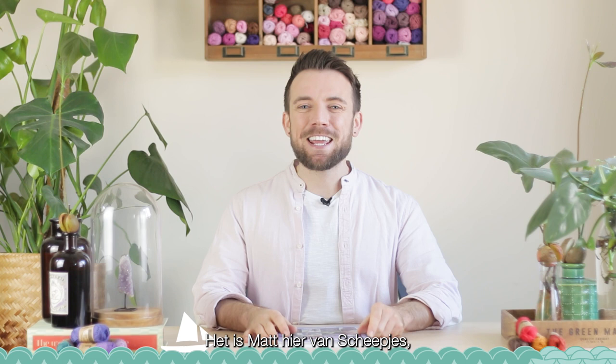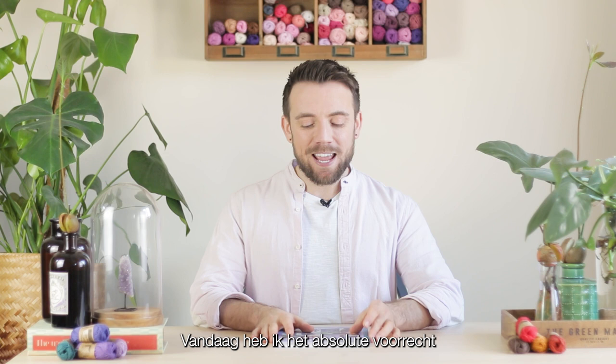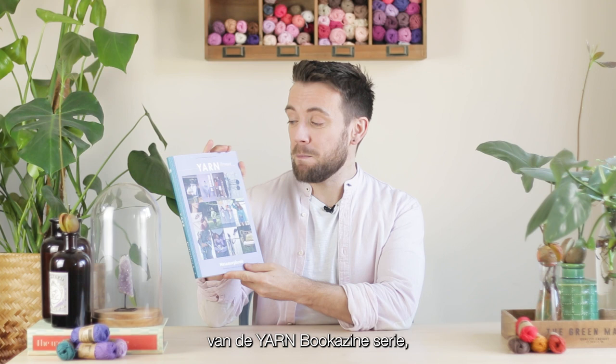Hi there, it's Matt here from Scheepjes, which can only mean one thing. I am here today to take a look at another fantastic Scheepjes product. And today, I have the absolute privilege of looking at the new Scheepjes Yarn Bookerzine. This is Yarn Bookerzine 15 Metamorphoses. Some of you know I'm a big fan of the Yarn Bookerzine series, and this one is living up to all of my expectations.